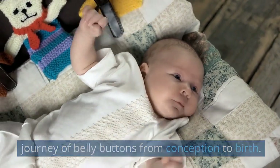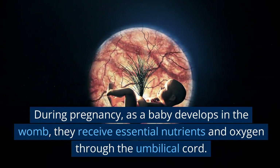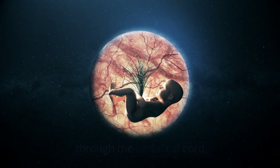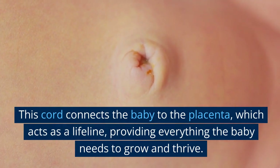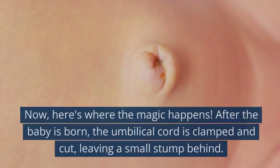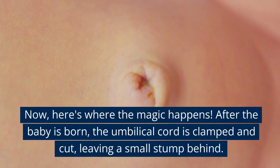In this segment, we'll explore the fascinating journey of belly buttons from conception to birth. During pregnancy, as a baby develops in the womb, they receive essential nutrients and oxygen through the umbilical cord. This cord connects the baby to the placenta, which acts as a lifeline providing everything the baby needs to grow and thrive.